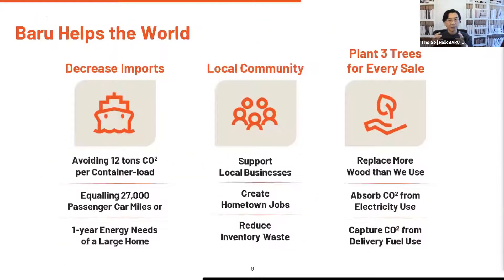At the same time, we're not shipping trees from Appalachia to China to Malaysia and back as container loads of furniture. We're supporting local businesses, creating hometown jobs, eliminating tons of bad inventory landfilling. And for every product we sell, we spend three dollars to plant three trees to replace more than the wood we use and to completely offset the carbon emitted during electricity generation and local fuel from delivery.